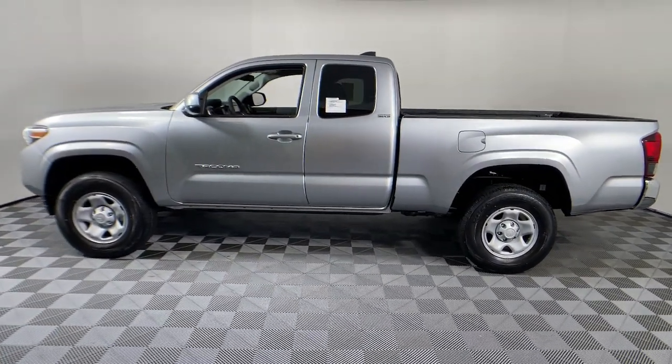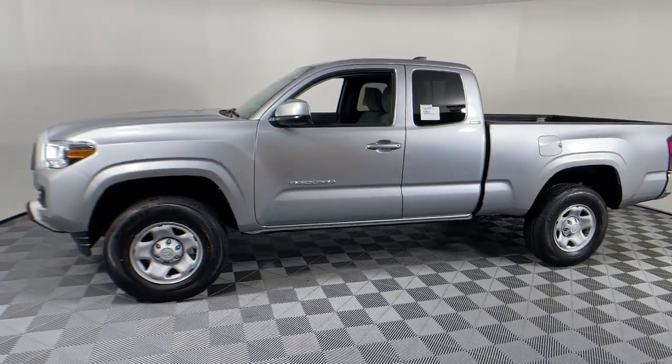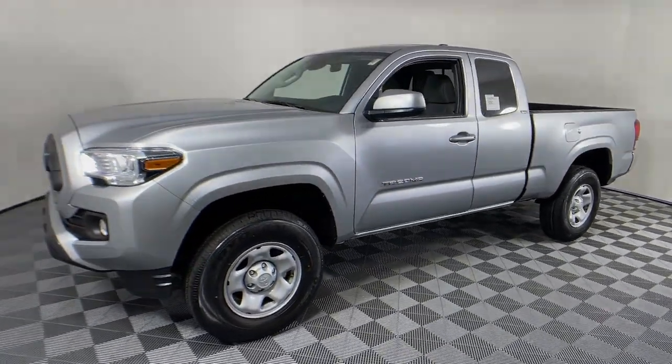Whether you're looking for a versatile connected utility vehicle or an off-road adventure machine, this Tacoma delivers.